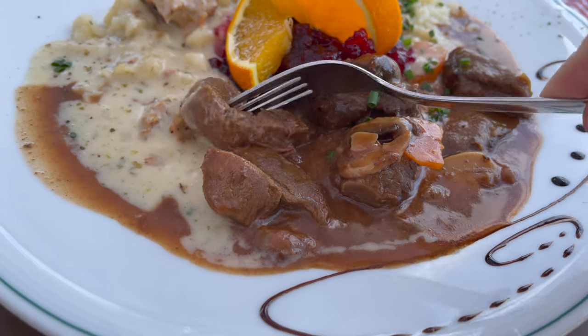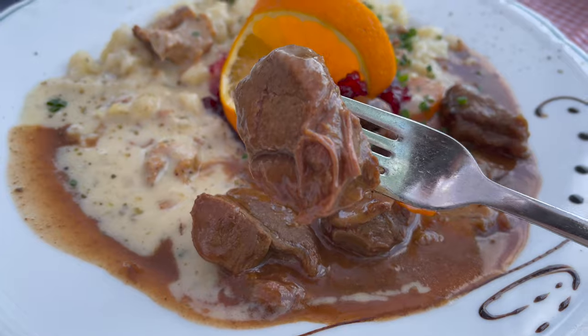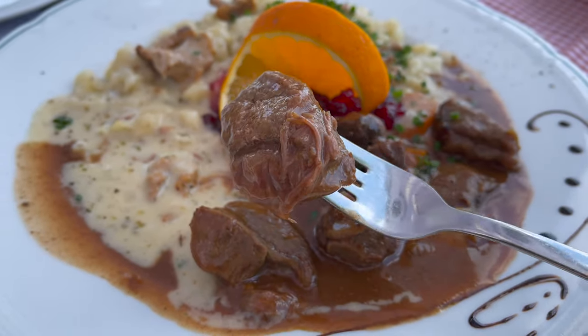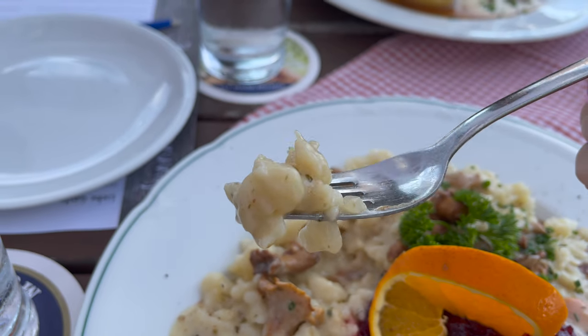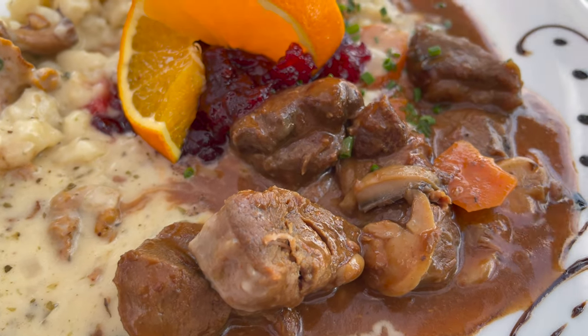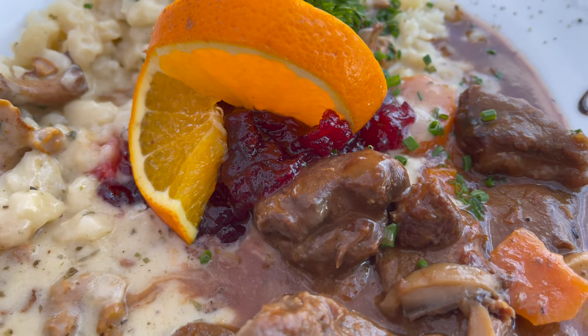Here you can see very quickly how wild game goulash is served in German restaurants: on the screen we have hazelnut spätzle, roast sauce and chanterelle sauce, as well as the obligatory lingonberries.